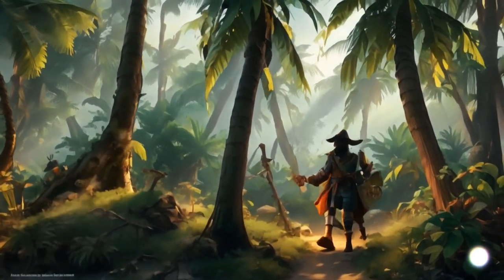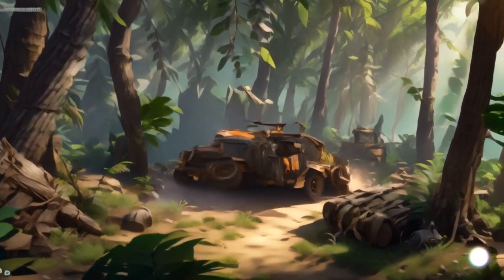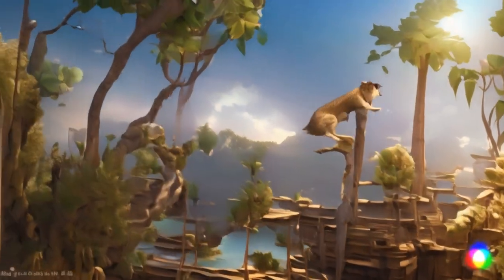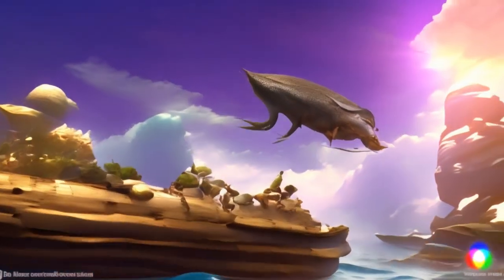Welcome, adventurer, to the heart of the jungle, where danger lurks beneath the surface. Today, we'll explore the crucial techniques to survive a potential crocodile attack. Follow these steps closely to increase your chances of emerging unscathed.